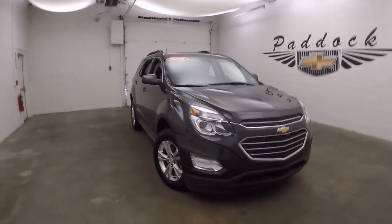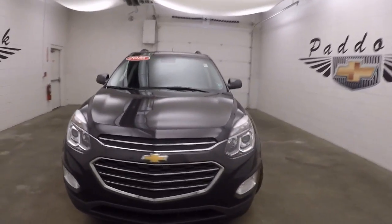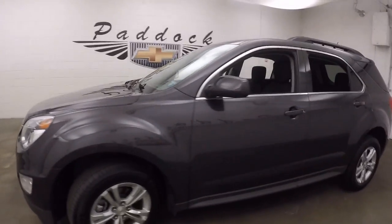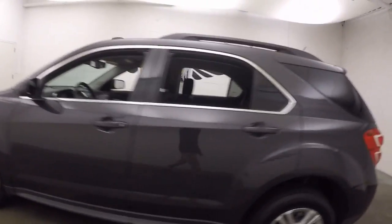This is a 2016 Chevy Equinox. It's in great shape. Nice alloy wheels, great tires — almost brand new.